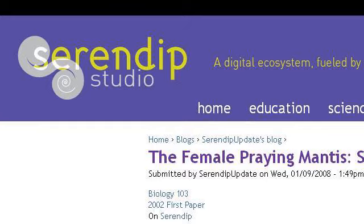If you don't find useful information on the previous sites, see serendip.branmauer.edu. The webpage is The Female Praying Mantis, Sexual Predator or... This is the link.